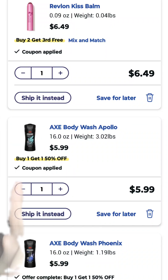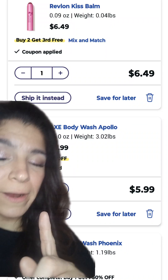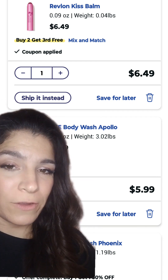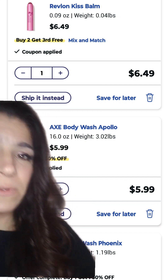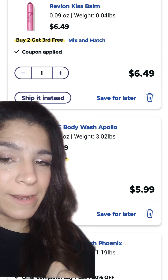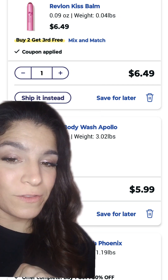Then we picked up two of the Axe body wash. They are buy one, get one half off this week, and we have a $4 off two digital in the Walgreens app that we clipped. And last, we picked up one of these Revlon Kiss Bombs for $6.49, and we have a $4 digital that will come off that.